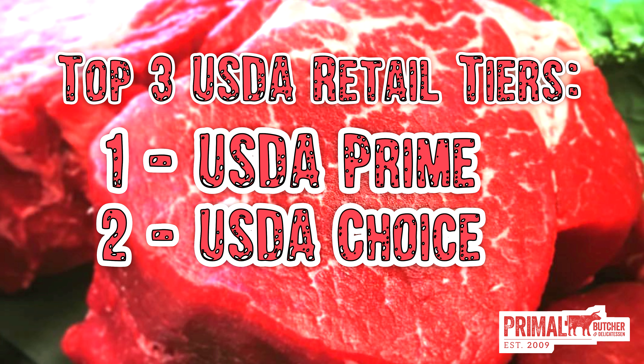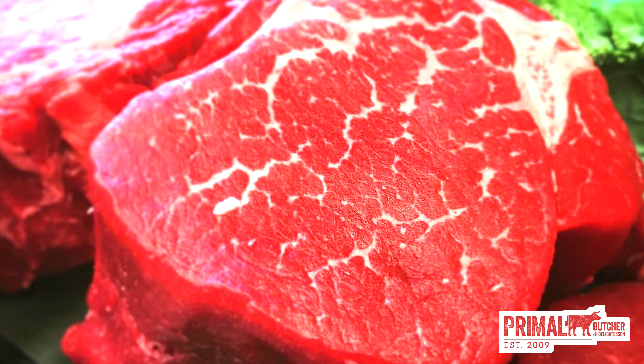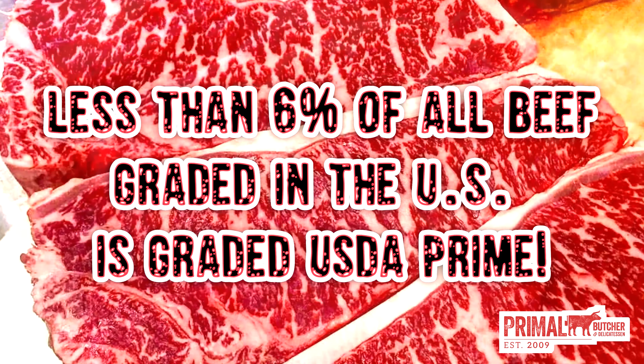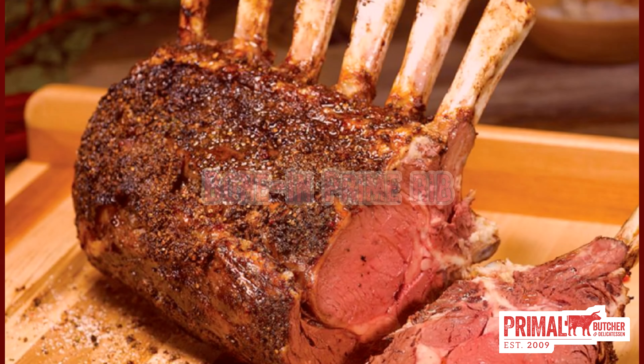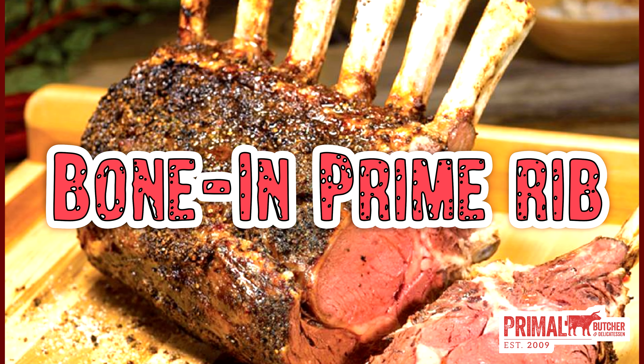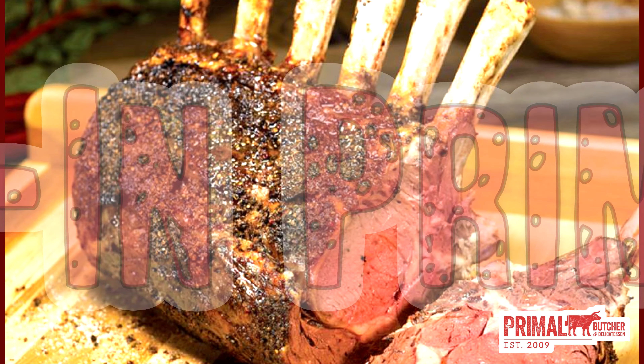Hey everyone, it's Andy from Primal. With the holidays upon us, we get a lot of people asking about what to cook for the big day, so I figured I'd put together just a quick guide about some of our more popular holiday choices. One of the questions that we get asked a lot is: what is the difference between choice and prime?